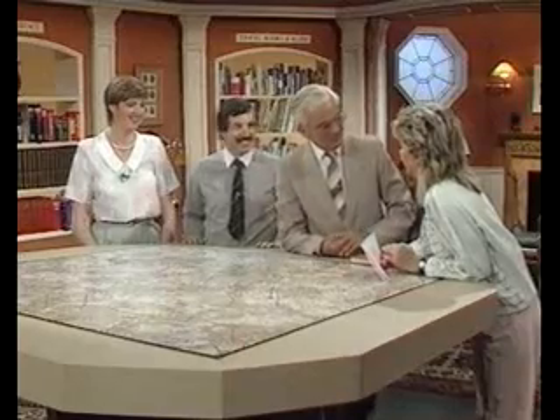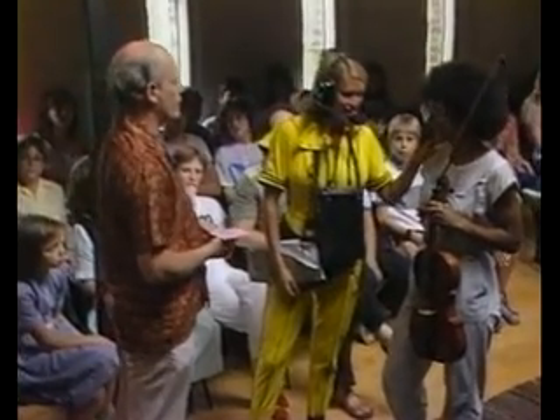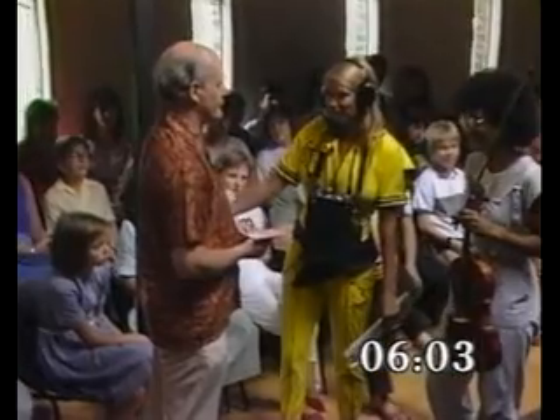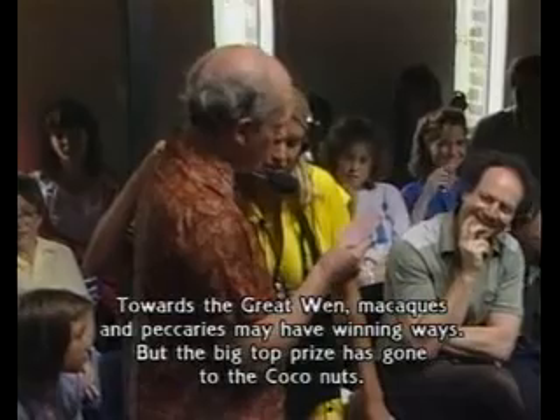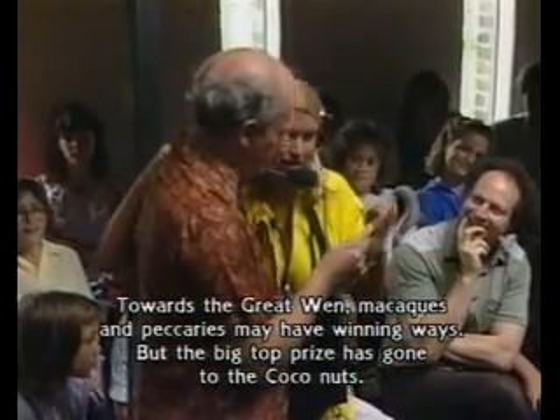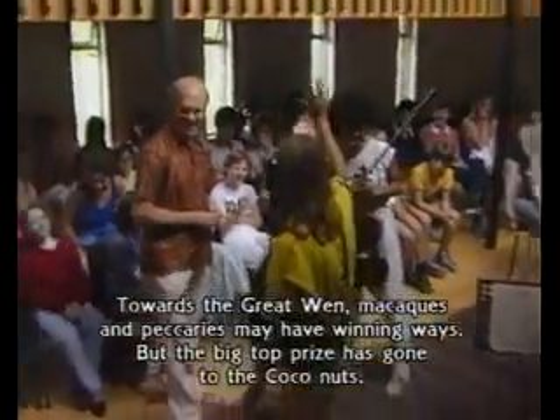Welcome back to part three. We're on the last leg now, just one clue left to solve. How are they doing? You've got about six minutes left. If there are any talented young musicians watching, you don't have to be very wealthy to get into Yehudi Menuhin's school — you just have to be very talented and then you can get a scholarship, so it's not for the privileged few. Many thanks to Jane Atkins for playing the viola so beautifully there. And Peter Norris, the director of music, is going to read the next clue. Towards the Great Wend, macaques and peccaries may have winning ways, but the big top prize has gone to the Cocoa Nuts. You might well look surprised. Thank you very much.